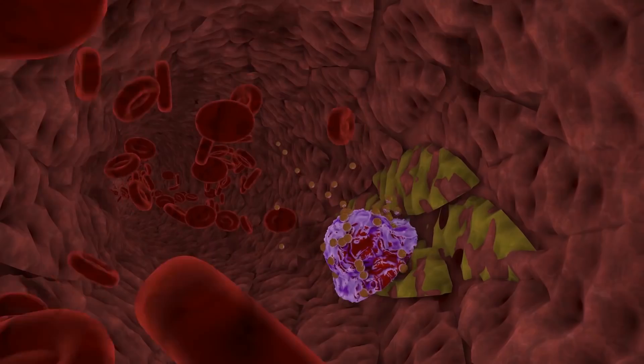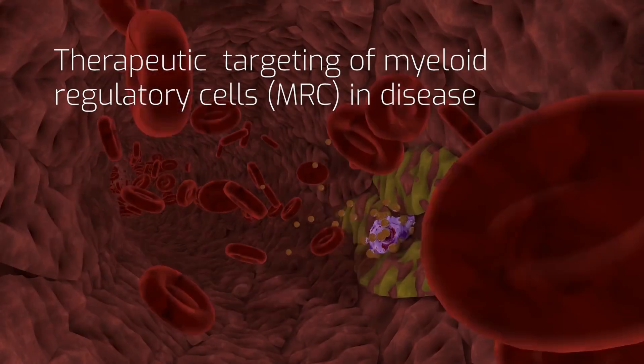The fact that MDSCs are present in this infection raised the appealing possibility to modulate them — to actually design host-directed therapies which target MDSCs.